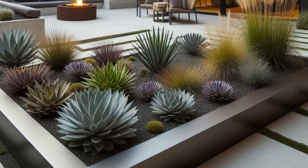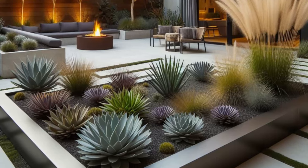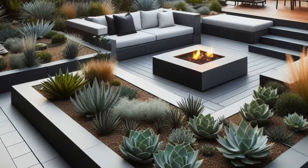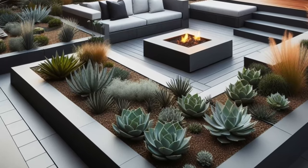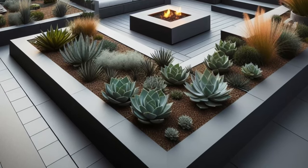Step into the sleek sophistication of this contemporary backyard retreat, where modern design elements blend seamlessly with bold accents to create an inviting outdoor oasis. Metal edging defines the clean lines of raised planting beds, showcasing architectural succulents and ornamental grasses that add texture and visual interest to the space. As you explore, each corner reveals a new surprise, from the striking symmetry of the landscape to the vibrant colors of the foliage.